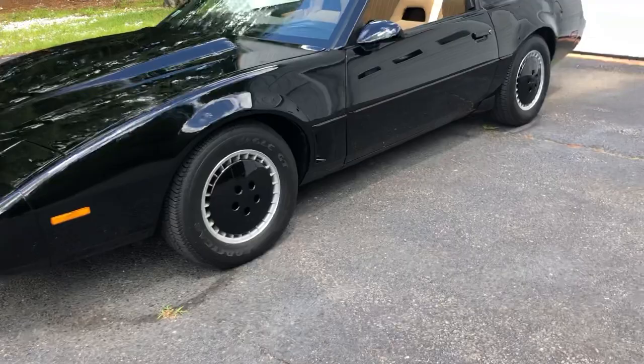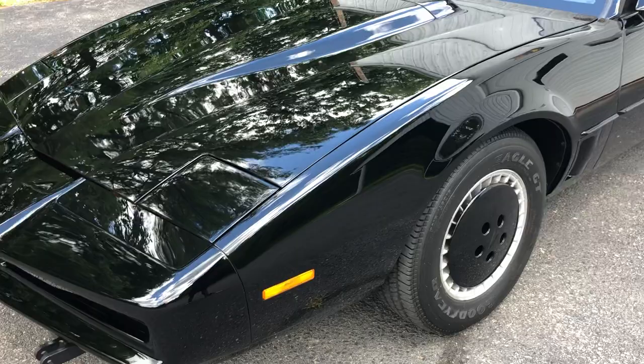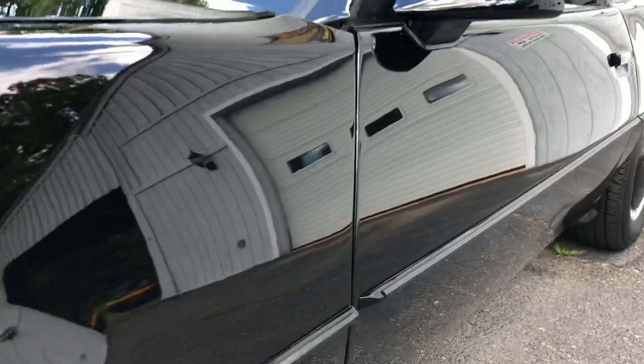Factory-style Goodyear Eagle GT tires. It's got a full clear bra — the whole front nose, the doors, and the mirrors. This car is laser straight — not a dent, scrape, or scratch on the whole car.